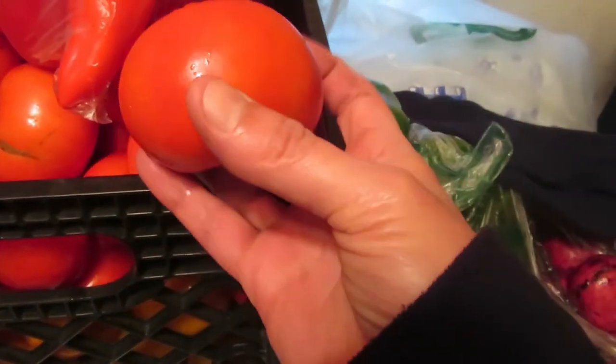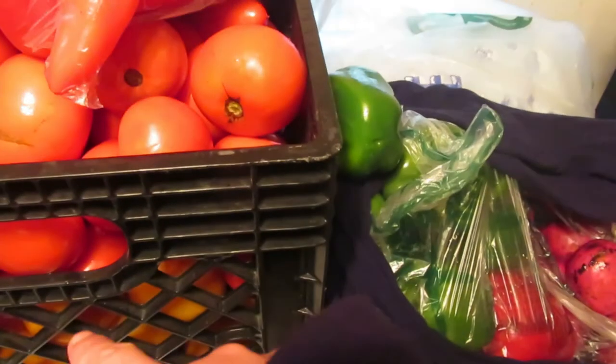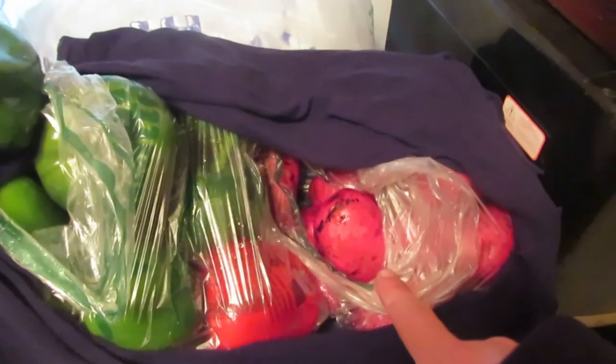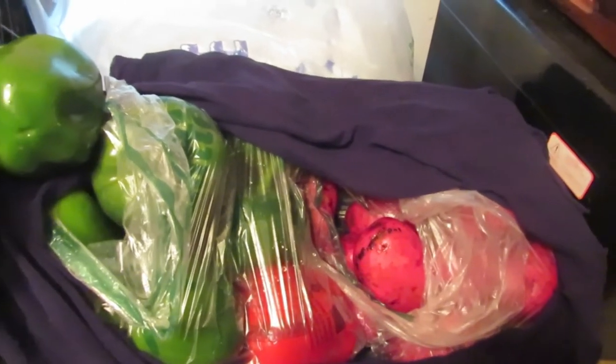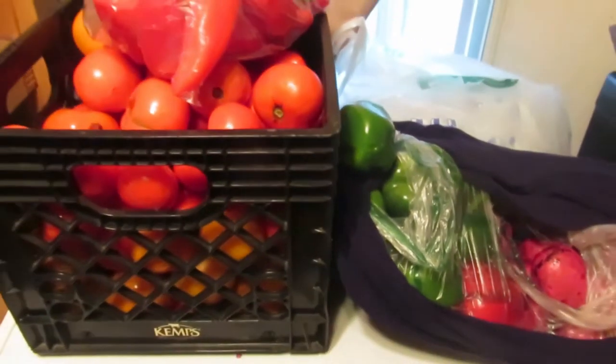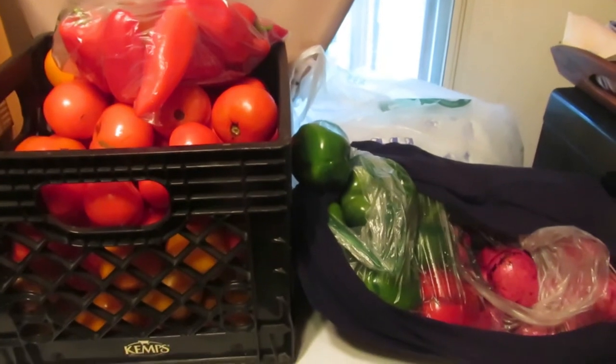I'm going to freeze my tomatoes. I'll make stewed tomatoes out of the big ones and ketchup out of the romas. I'm going to slice and freeze all my peppers. And the potatoes I'm holding onto because I'm making oven-fried potatoes for dinner tomorrow night. Thanks for coming along on my farmers market haul!